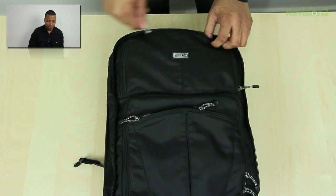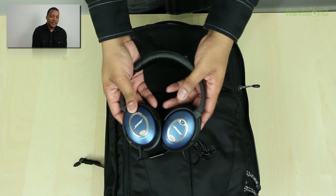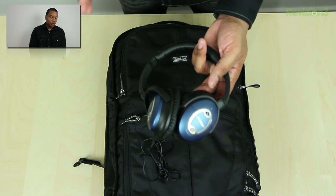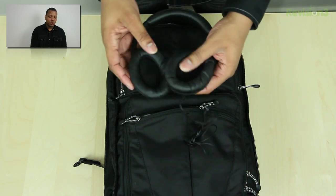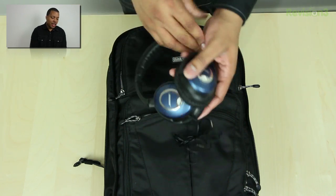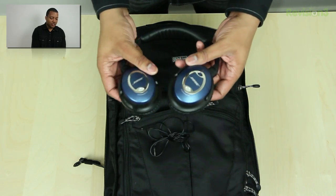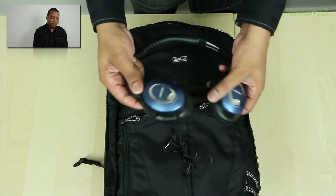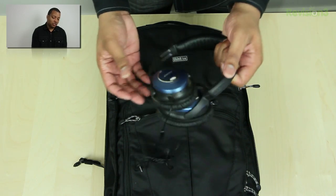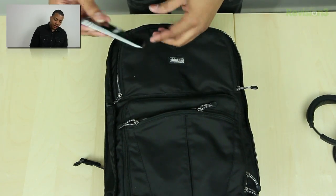Going into the top pocket, my go-to headphones are the Bose QC15s. These are some very nice noise cancellation headphones with really good sound quality from Bose — very comfortable and easy to wear for a very long time. These are the limited edition that came out not too long ago, in blue instead of the normal silver. I've been using these for the past two years and they just haven't failed me yet.